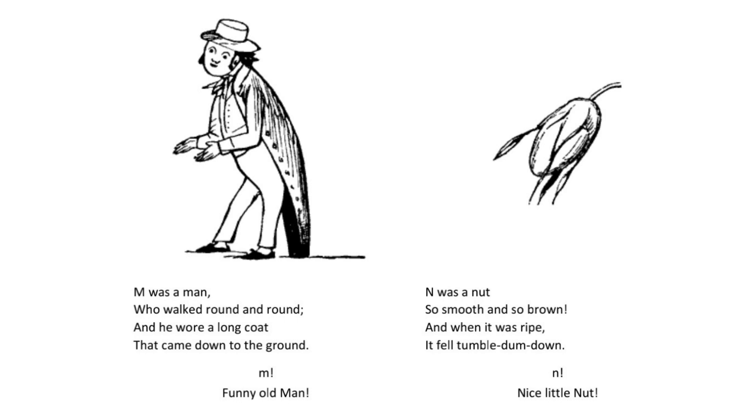N was a nut so smooth and so brown and when it was ripe it fell tumbling down. N. Nice little nut.